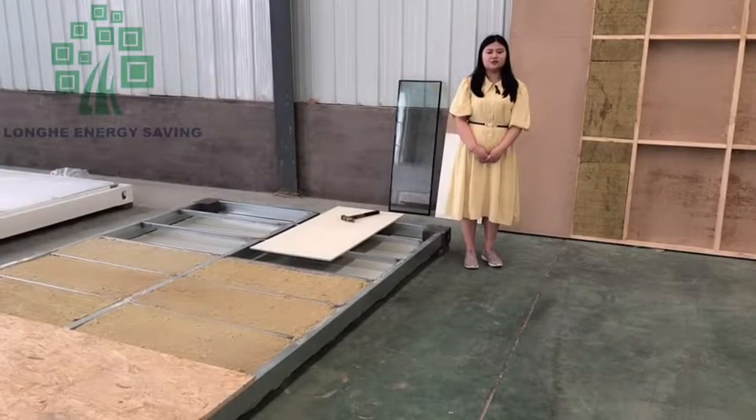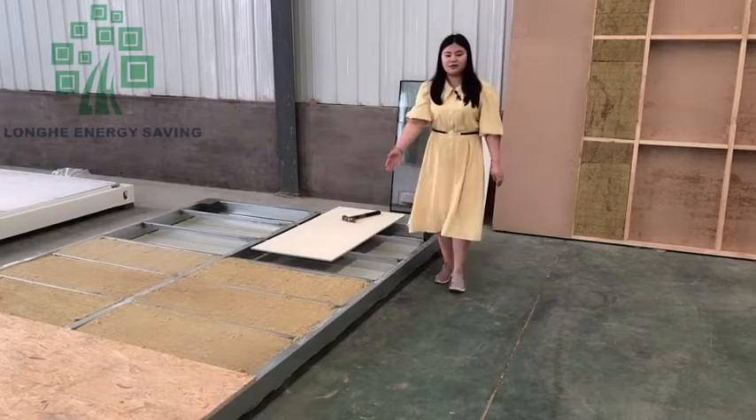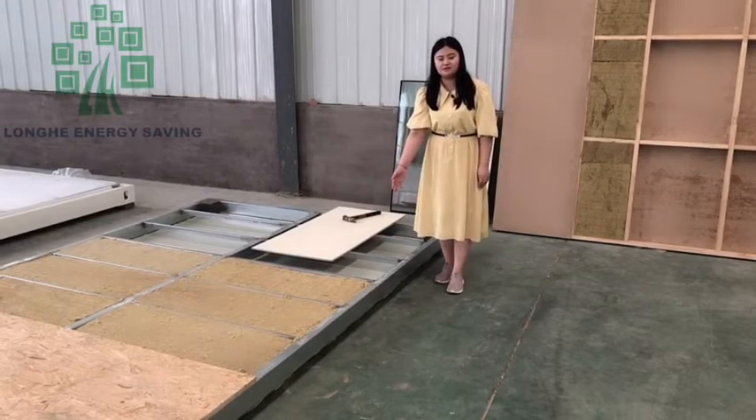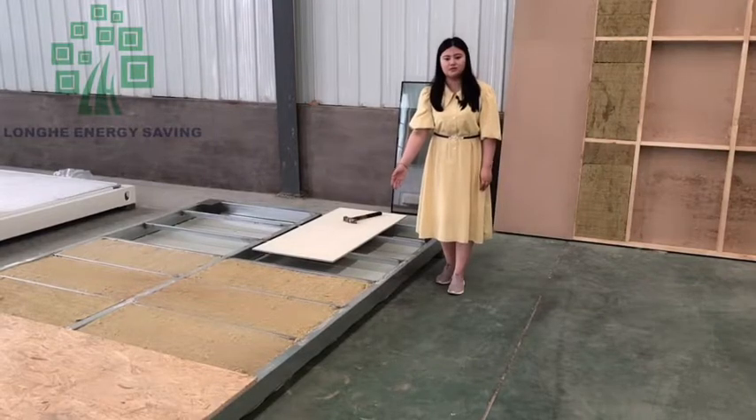I will introduce the details about the wooden structure house. Firstly, you can check this — this is the bottom steel structure for the wooden house.